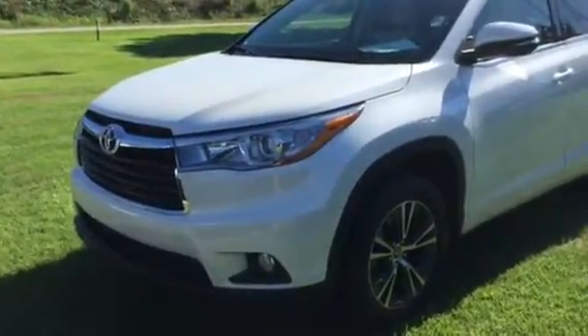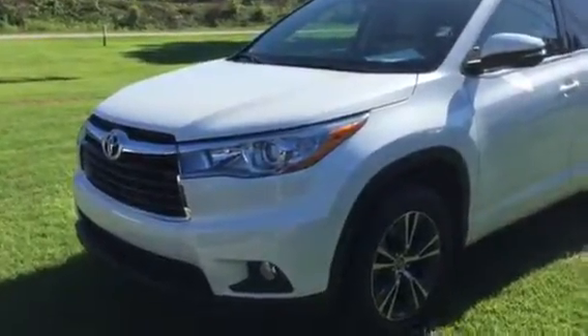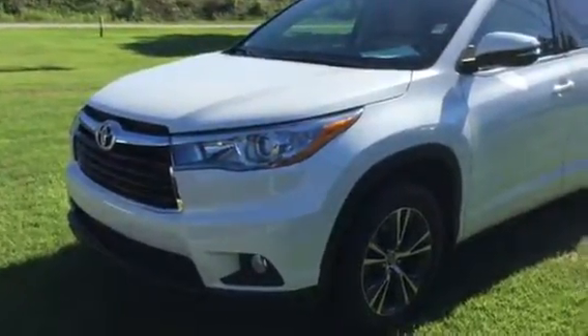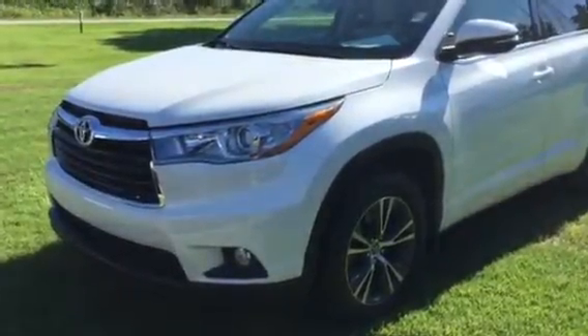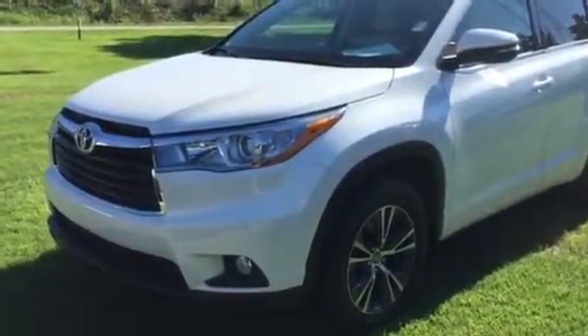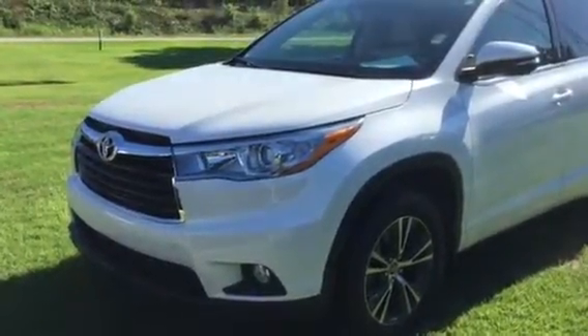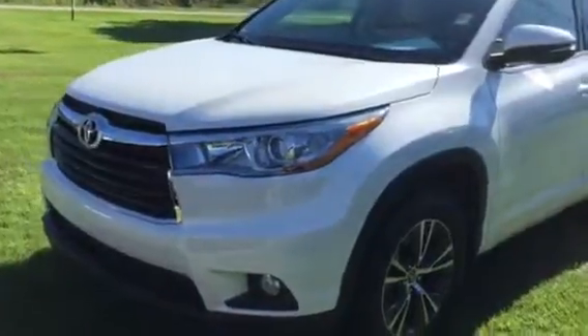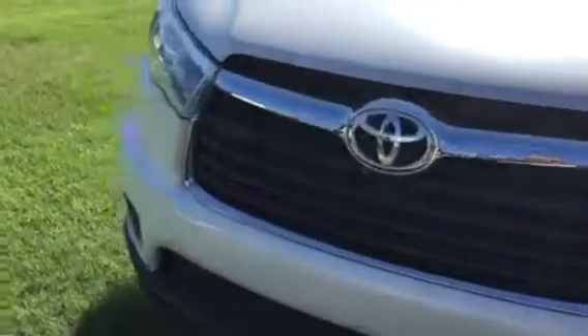Hey Miss Rebecca, this is Brent here at LaGrange Toyota. Been emailing you about the 2016 Toyota Highlander that we have in stock that you've inquired about. We just got it recently in on trade — it was bought here from us, and serviced with us. I sold it to the lady originally when she first bought it; she actually just came back in and traded it for a new 2018.